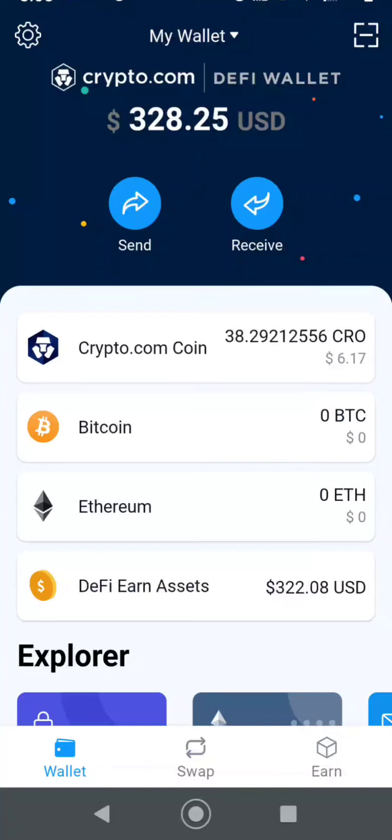Yo guys, what's up? How's it going? Alright, so today we're doing a special request video. We're moving some CRO from my DeFi wallet back into the crypto.com app so we can sell it and put it in the bank. It's kind of hard to explain, so I'm just going to show you guys how to do it.